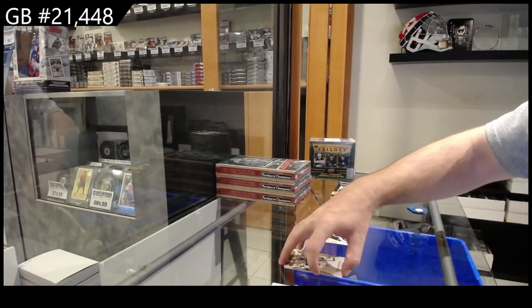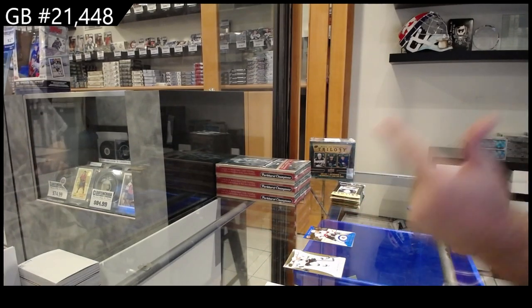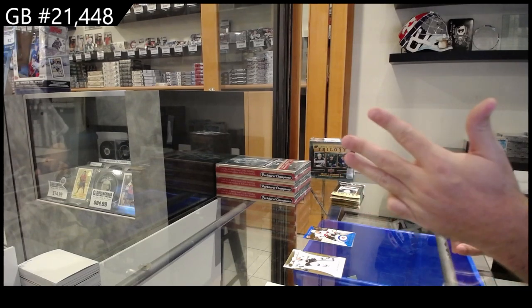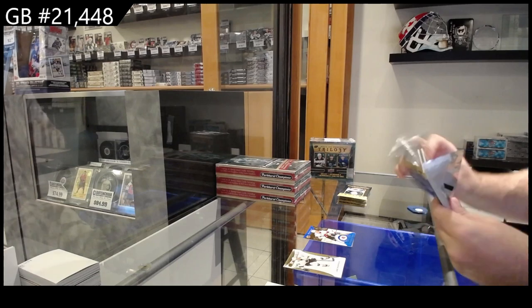In what order would you rank memorabilia as most important between jersey, skates, gloves, and stick? How would you rank them from first to last?